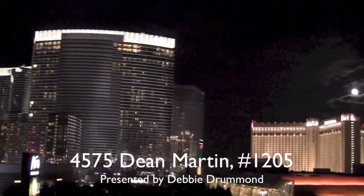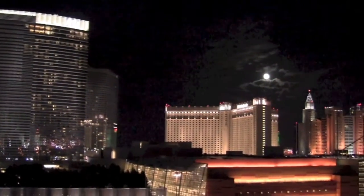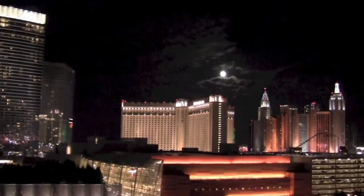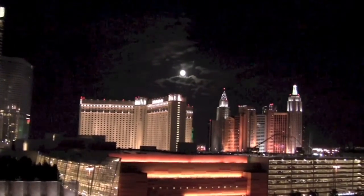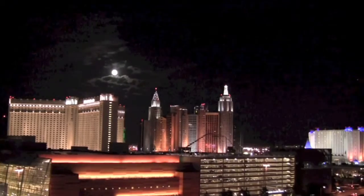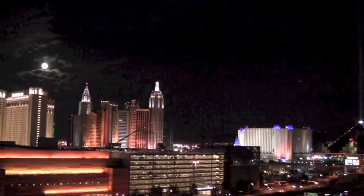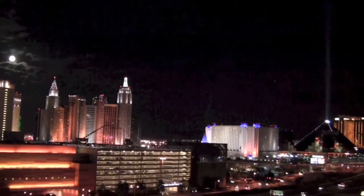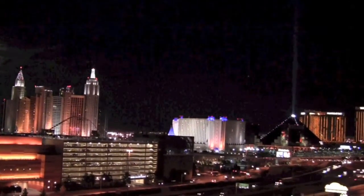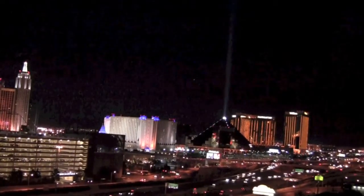Panorama Towers is one of the most popular high-rise communities near the Las Vegas Strip. The contemporary style and the location can't be beat for those who want to be near everything. These views are from a two-bedroom plus den condo on the 12th floor, and they are incredible.